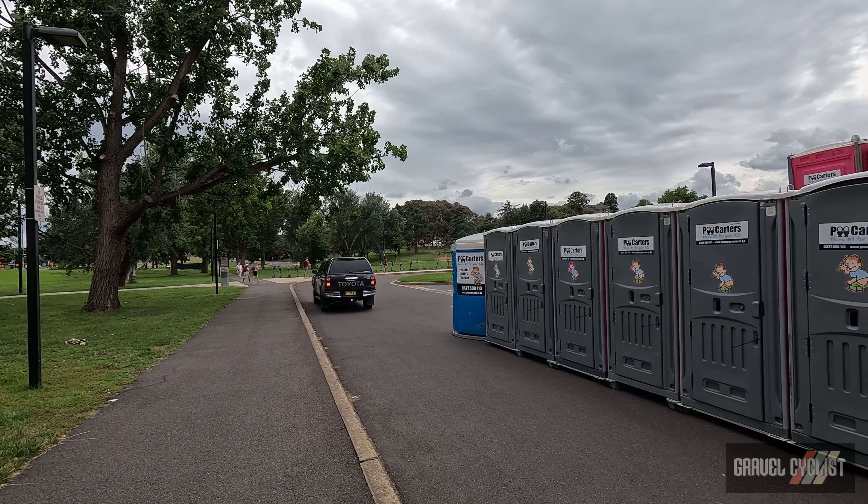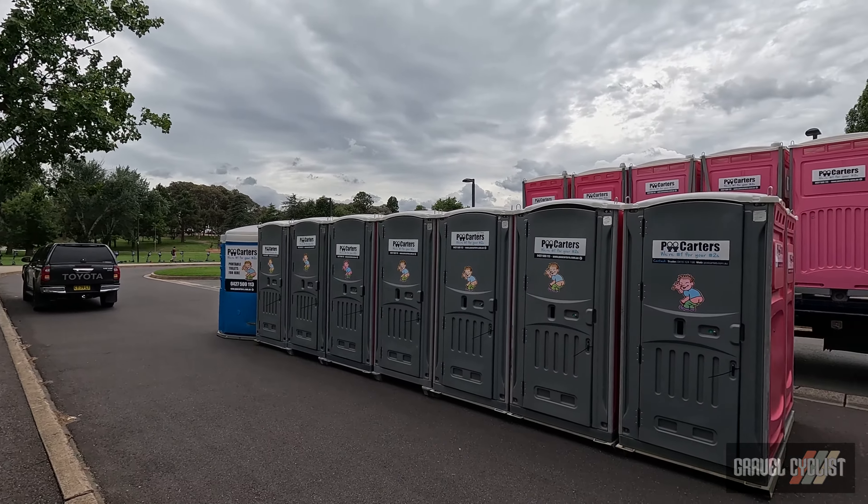There you go - Poo Carters. We're number one for your number twos!